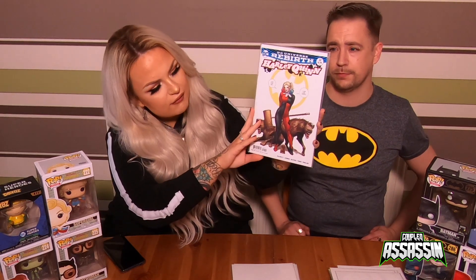Next one — I like this one. It's number 32 Harley Quinn, a Franco variant as well, and I love the hyenas on it. They actually look great.